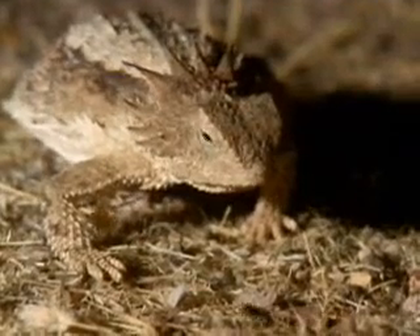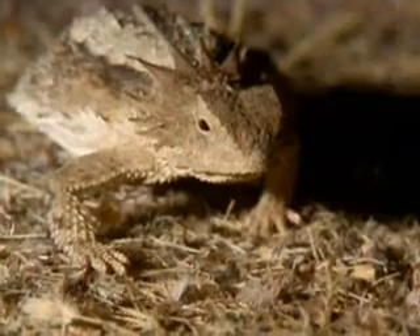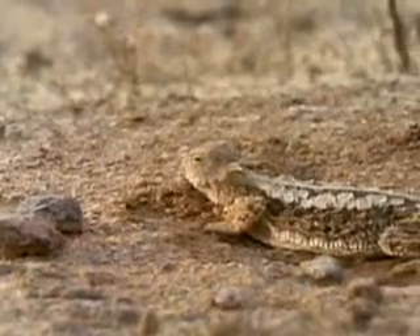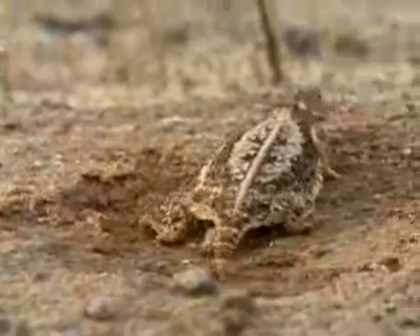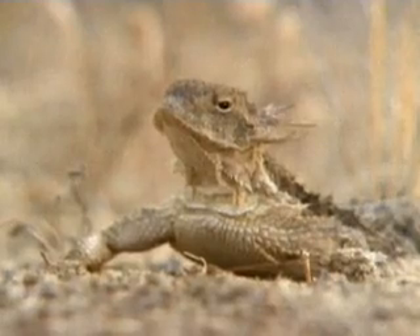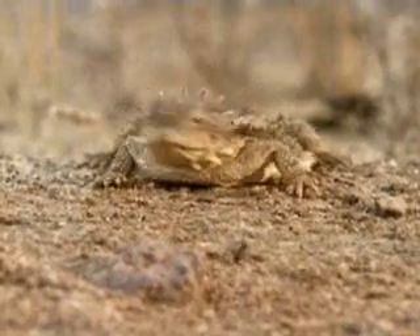A few smaller land-based reptiles, like the horned lizards, are well adapted to desert life. With few places to hide, horned lizards' camouflage helps them fade into the background. And an impressive array of spikes discourages predators when the camouflage isn't enough.